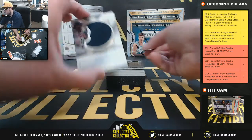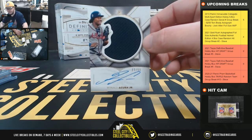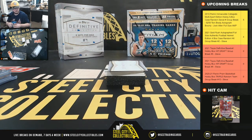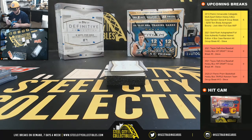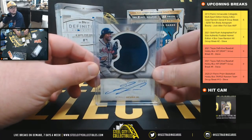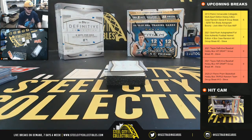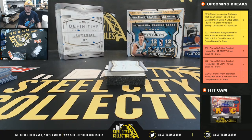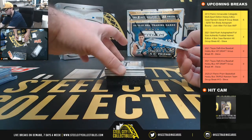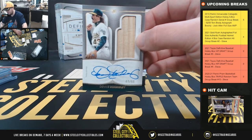Next up, a jersey autograph — Ronald Acuña, 27 of 50. Then we've got a bat relic auto — Dennis Eckersley, 47 of 50.